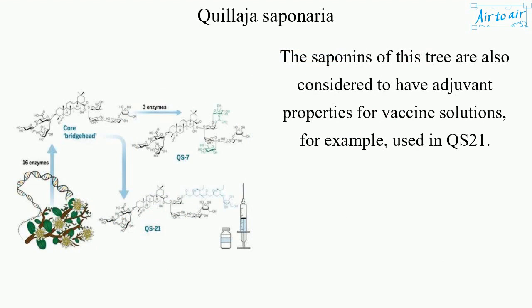The saponins of this tree are also considered to have adjuvant properties for vaccine solutions, for example, used in QS21.